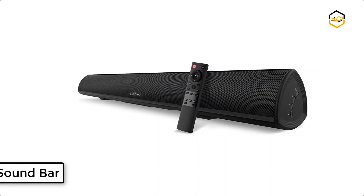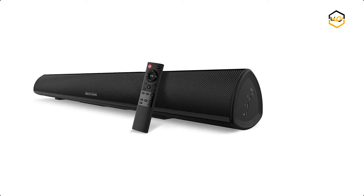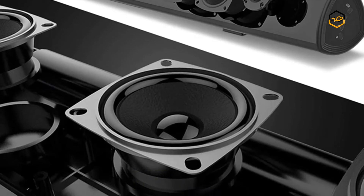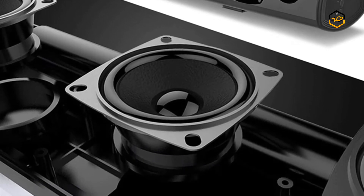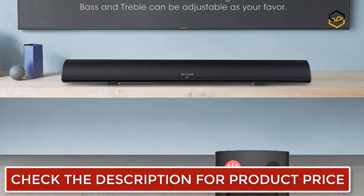At number 5, we have the Bill Soundbar. You can use the remote control or button to switch the mode and volume as you prefer. The remote control can also switch between three modes and adjust bass and treble to your liking. It has a built-in digital signal processor, making it hassle-free to access three different modes and enjoy a unique sound experience.